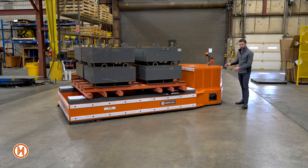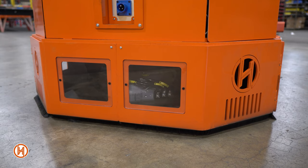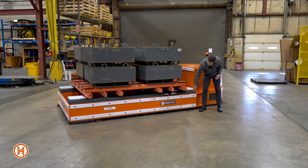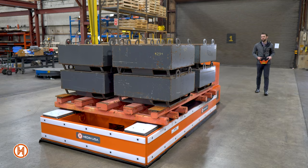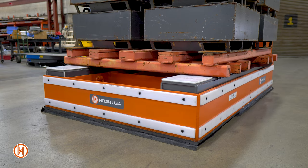From this angle you can see a couple of different features on this transporter. The first is this plexiglass window that allows you to see the direction the drive is in, so you know what orientation you're at when you're steering it. Coming up here you can see these lifting beams, which are hydraulically actuated and allow you to go in underneath the pallet, lift it up about four inches, and then drive it from station to station.